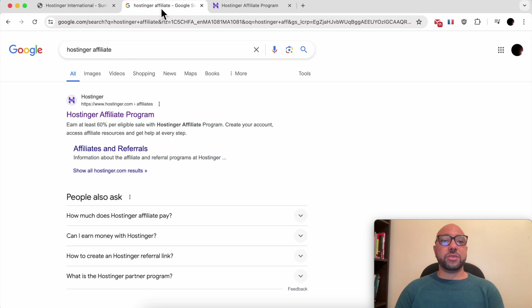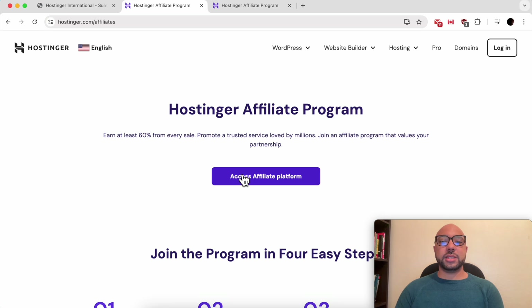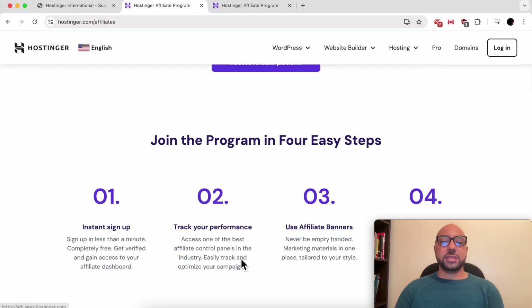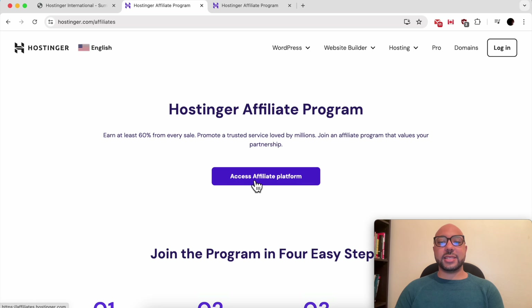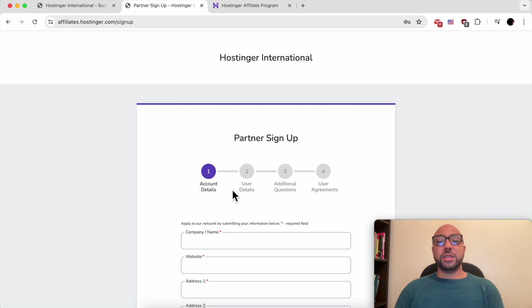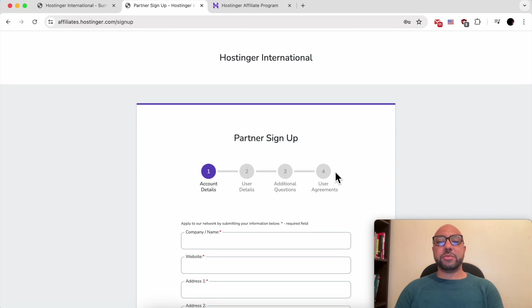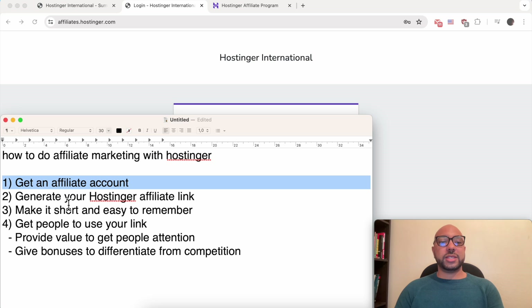To get your affiliate account, just Google 'Hostinger affiliate' and click on the first result. Make sure you are on hostinger.com/affiliates. Read the details carefully, then click on 'Access Affiliate Program.' Under 'Don't have an account yet,' click on 'Partner Sign Up.' Fill in the form, move through the steps, and create your account.